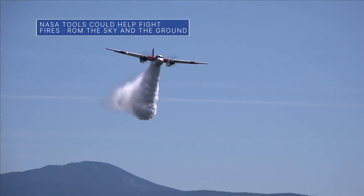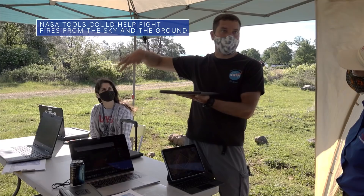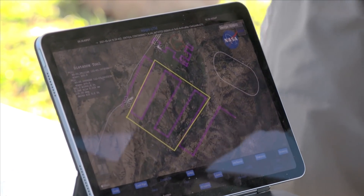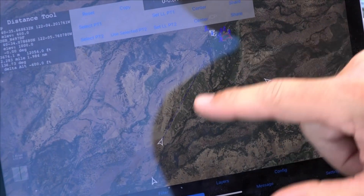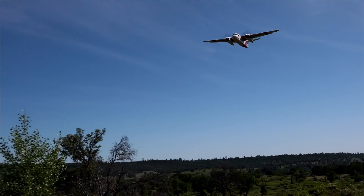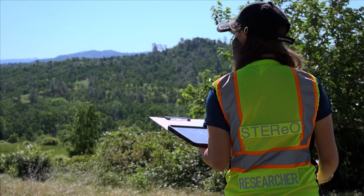We demonstrated our Scalable Traffic Management for Emergency Response Operations, or STEREO project, during a recent wildfire simulation in Northern California to show how the technology can help emergency responders work more safely and effectively. STEREO uses NASA's expertise in drone traffic management to provide a way to coordinate an emergency response effort that keeps assets in the air and on the ground in close contact, but safely out of each other's way.